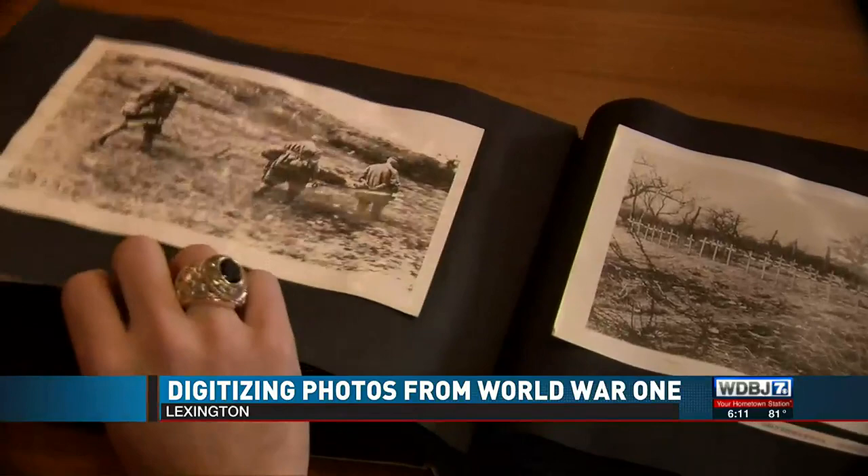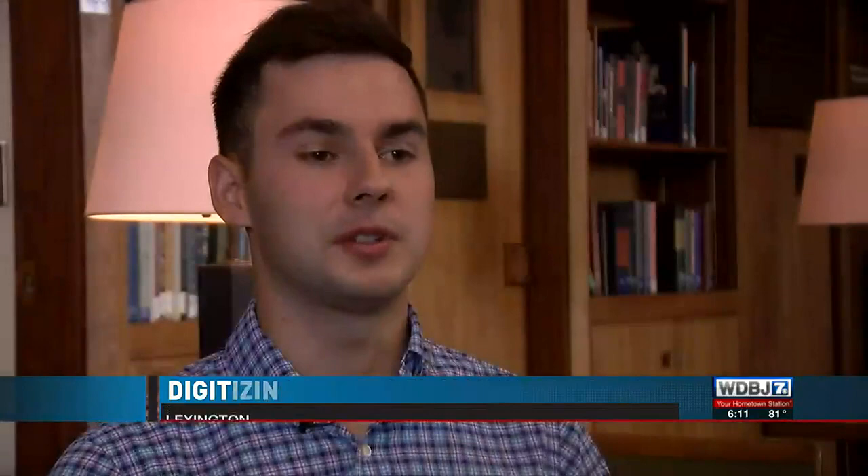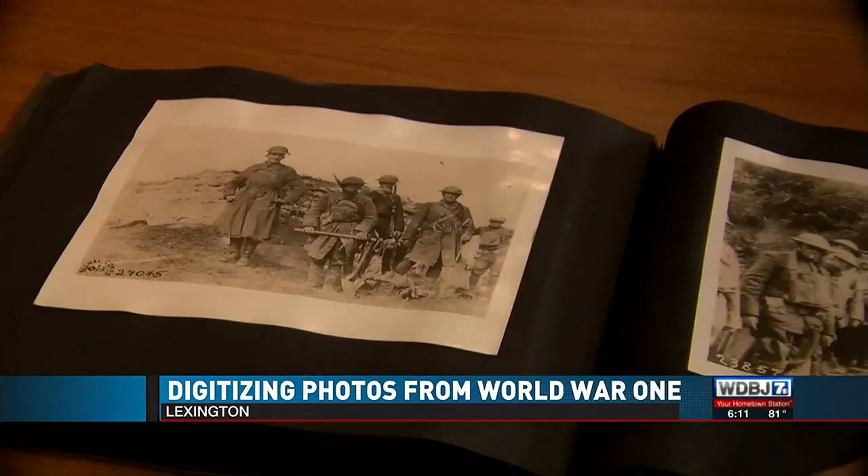A 100-year-old photo album, much like one you might find in Grandma's attic, but containing a very different sort of picture. VMI cadet Garrett DeFazio is interning at the Marshall Foundation, where he's digitizing the pictures saved by an Army officer of his experiences in the First World War. He noted it's just been locked in a closet for a hundred years.